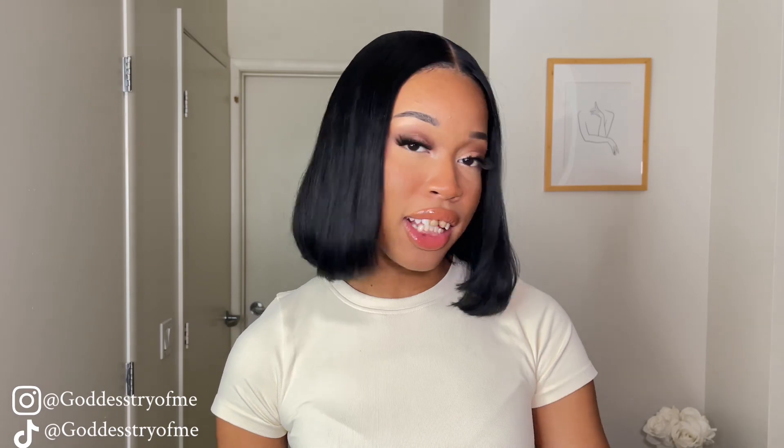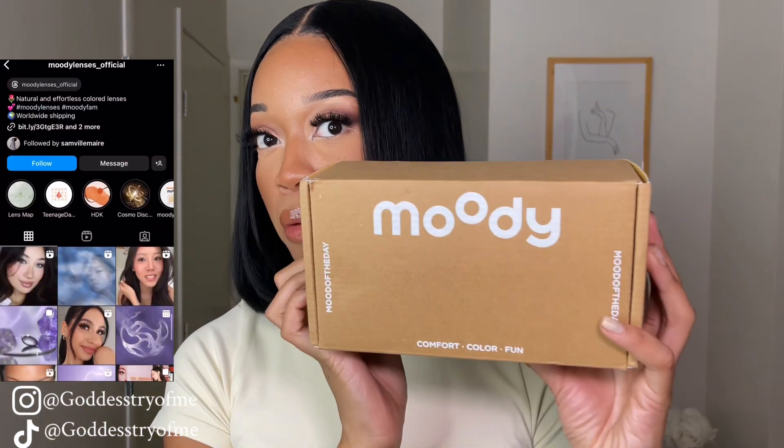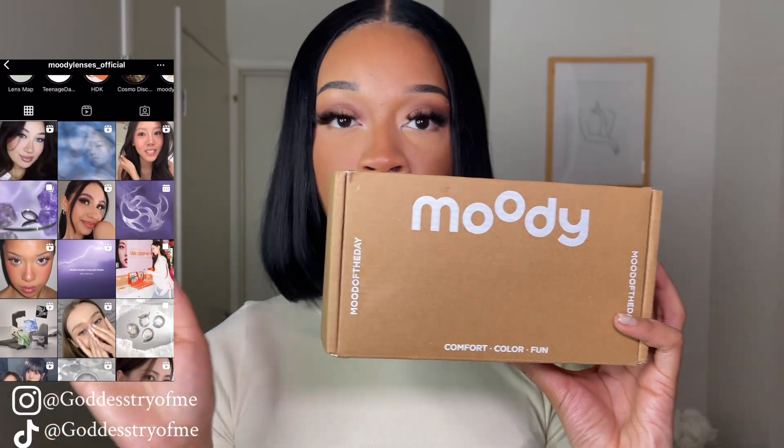I have for you today a contact lenses try-on haul. I've been wearing contact lenses for almost six years now and I like to dabble in different colors. The brand that sent me the lenses is called Booty, and this is the box that everything came in — I didn't open it yet.